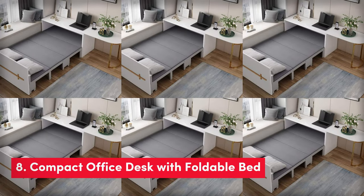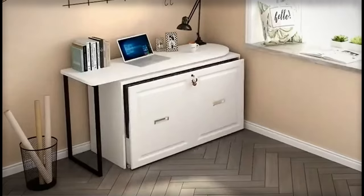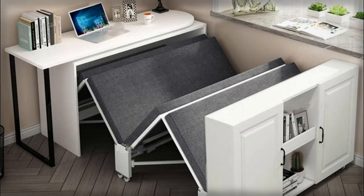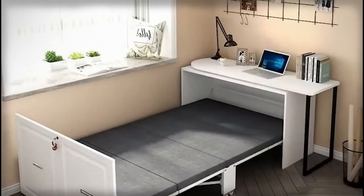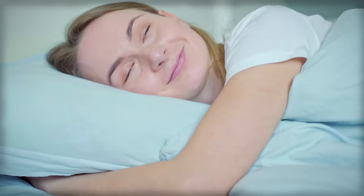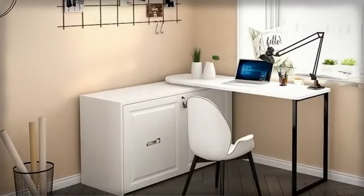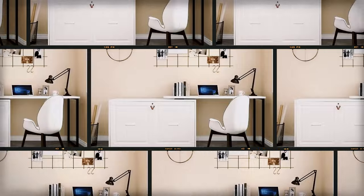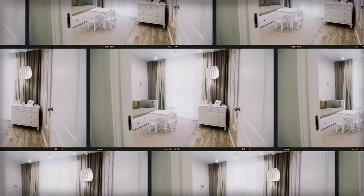Up next, the compact office desk with foldable bed. This desk is perfect for anyone who wants to save space and have a comfy bed too. The desk has a big surface for your computer so you can study, work, or browse online. When you need a rest or sleep, you can fold down the bed hidden under the desk. The bed is really comfy for a good night's sleep. This desk is not only useful but looks cool too — it's made strong and has shelves and drawers for extra storage, perfect for small rooms or apartments.